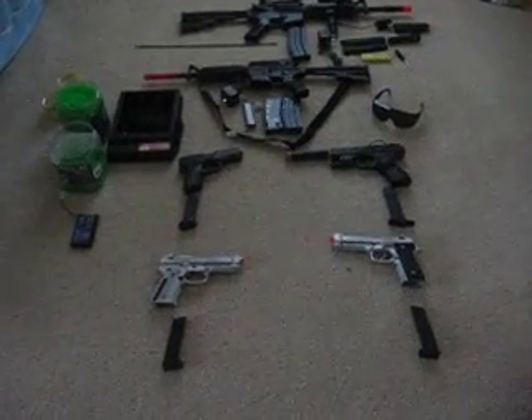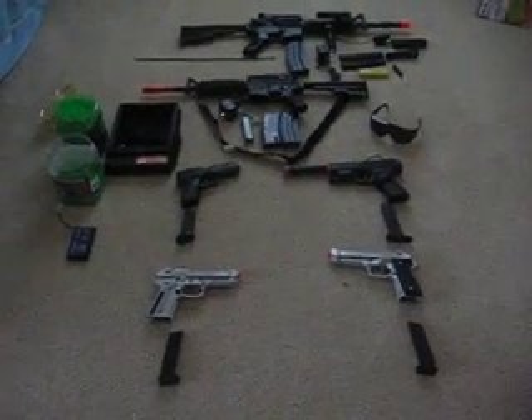Hello YouTube, this is my Airsoft collection. I'm going to start with the big guns and those are pistols.